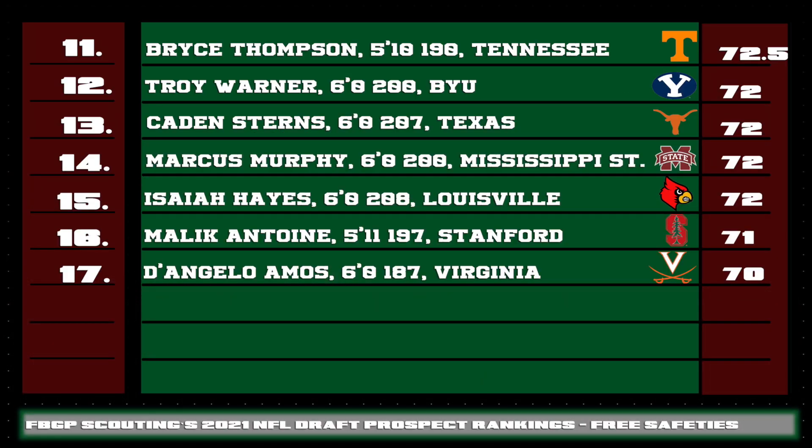Looking at free safety prospects 11 through 17: Troy Werner of BYU shows good discipline in his deep third responsibilities — he's a guy that won't get you beat back deep on the back end. Caden Stearns of Texas is a really good player in robber coverage, able to sniff out the ball and make a play on it. As a two-high guy, I think he's got the range to quickly get over top and would be much better serving in that capacity as a pro player.